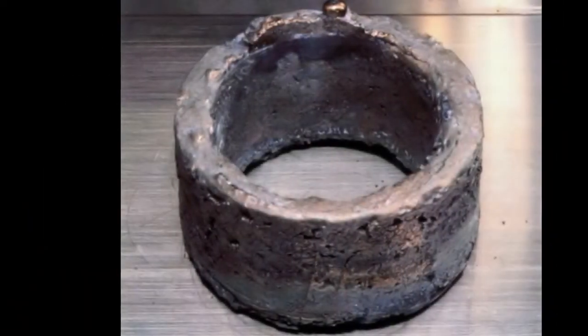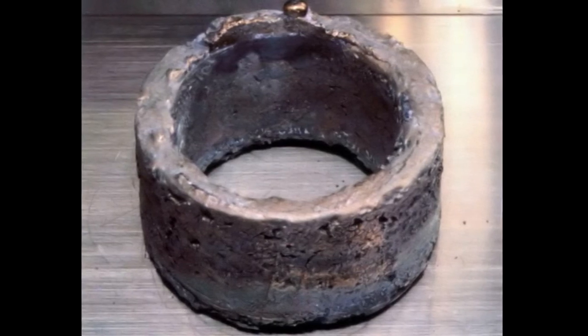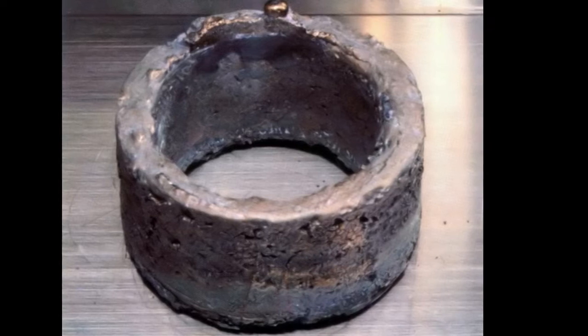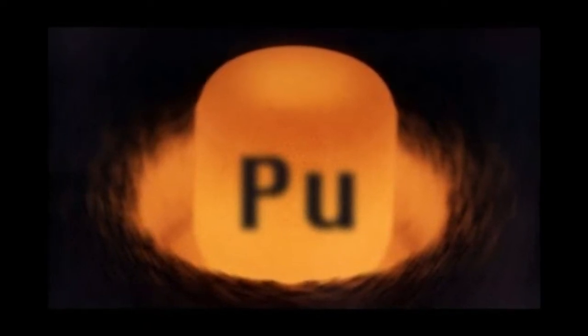This rover is powered by nuclear technology — specifically decaying plutonium. It is a nuclear-powered rover.